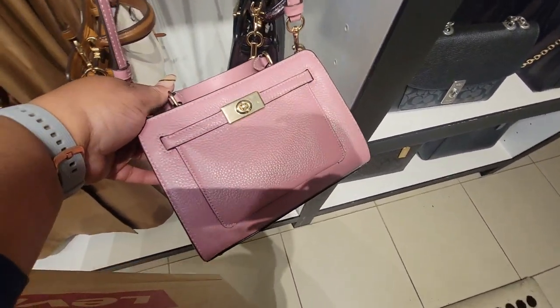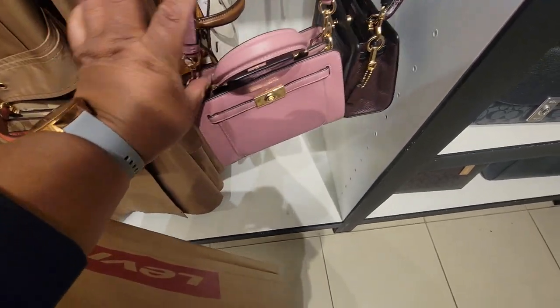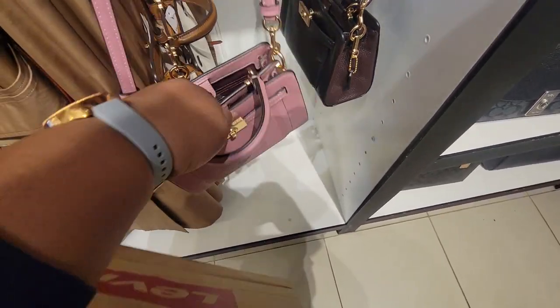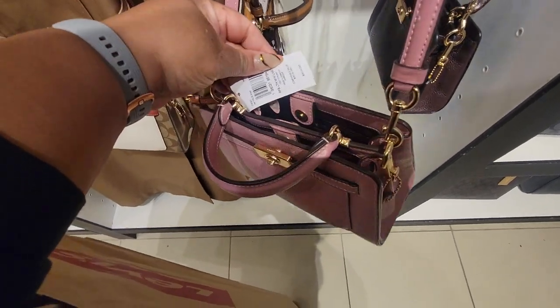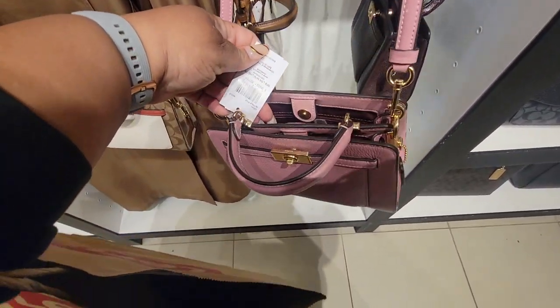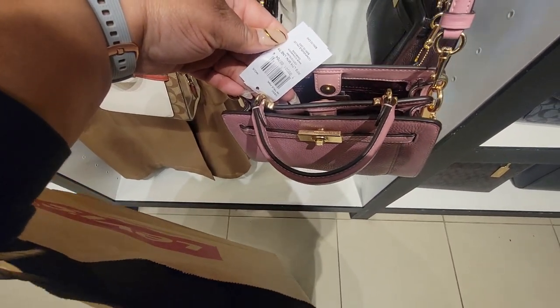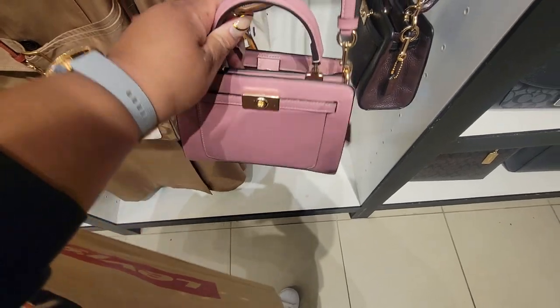Have we seen this, y'all? I don't remember. I'm trying to see the color — the Pink Malty. I don't know if we've seen this mini bag.